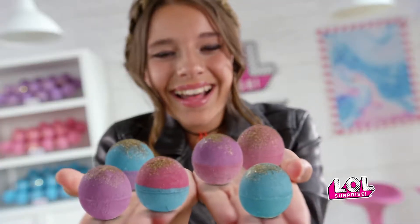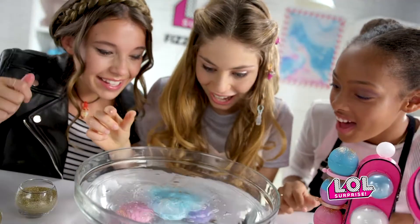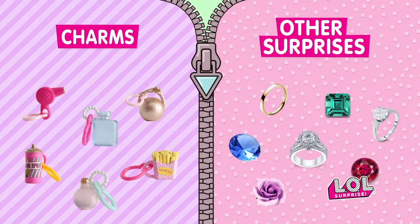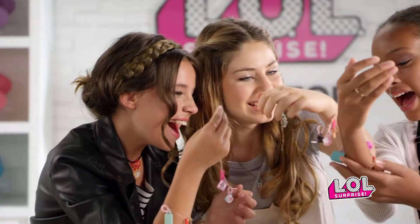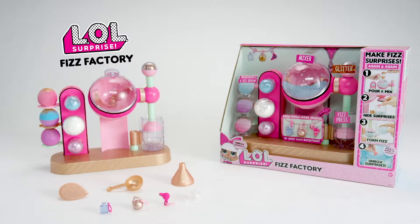LOL Surprise Fizz Factory! Fizzy fun — so cool. Which LOL Surprise Whoop is up for you? Hide LOL charms or your own surprises inside each fizz. Wear and share with your friends. LOL Surprise Fizz Factory! Make your own surprise fizz balls with LOL Surprise Fizz Factory!